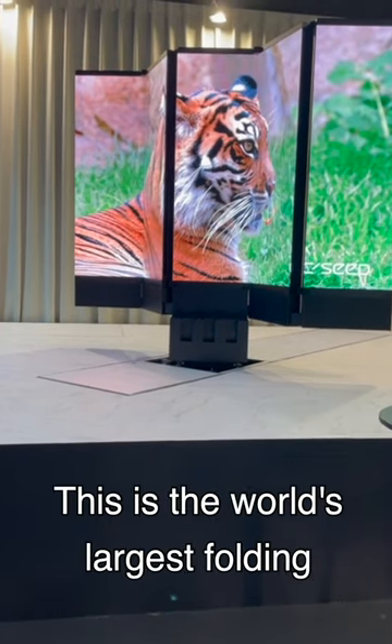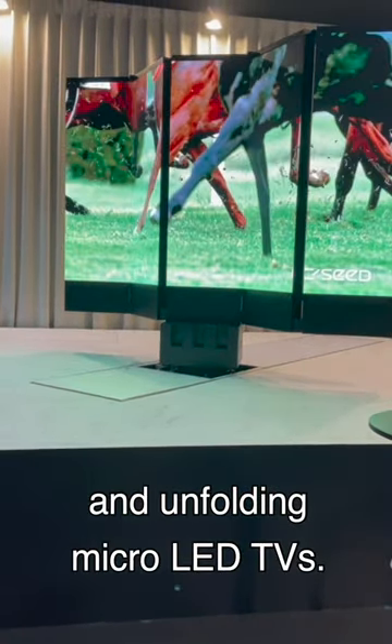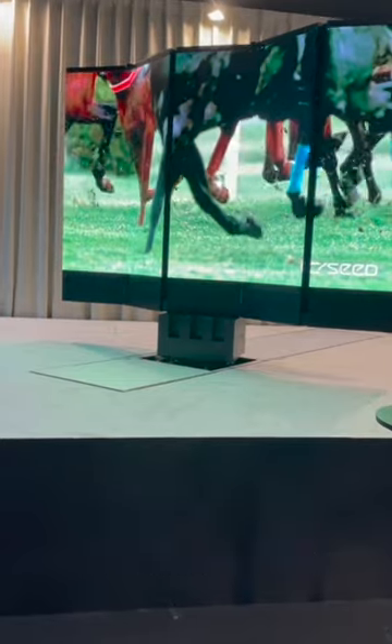This is one of the world's largest folding and unfolding micro LED TVs. It's absolutely extraordinary. I'm with Bernard, the technical director.